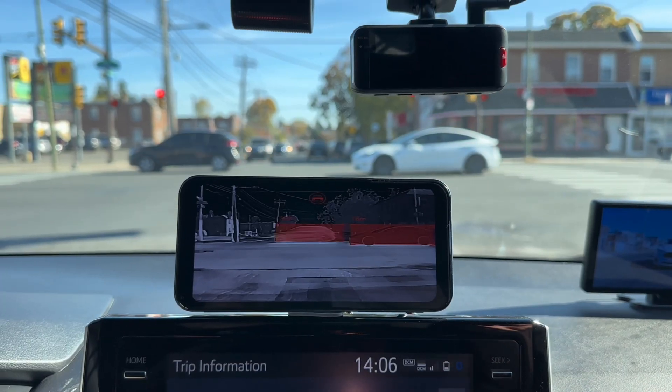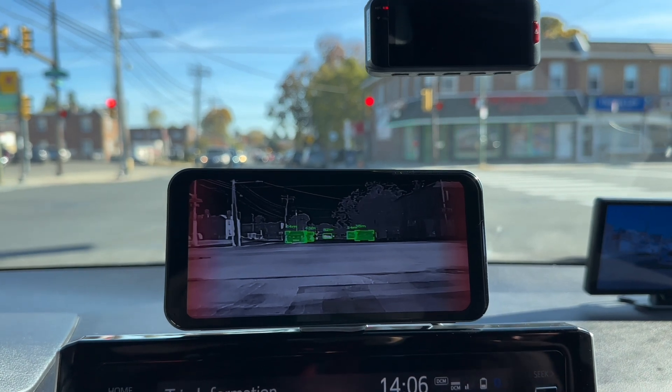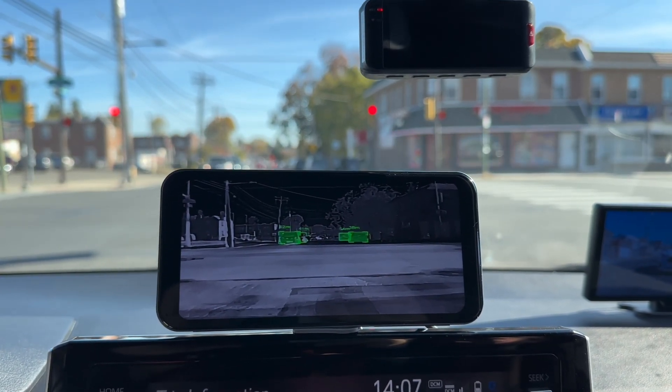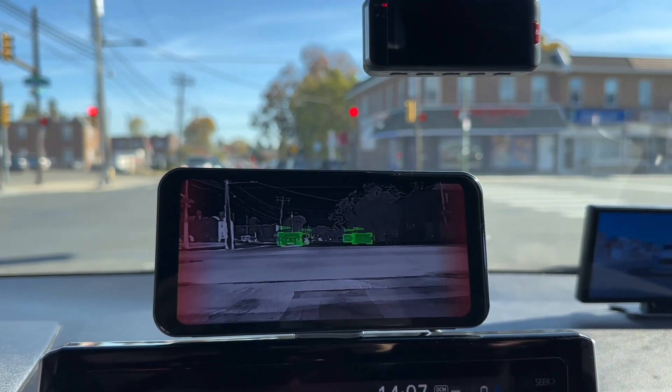Its AI-powered thermal imaging also excels in night vision, giving you clear views even in total darkness, making nighttime driving much safer and much more comfortable.